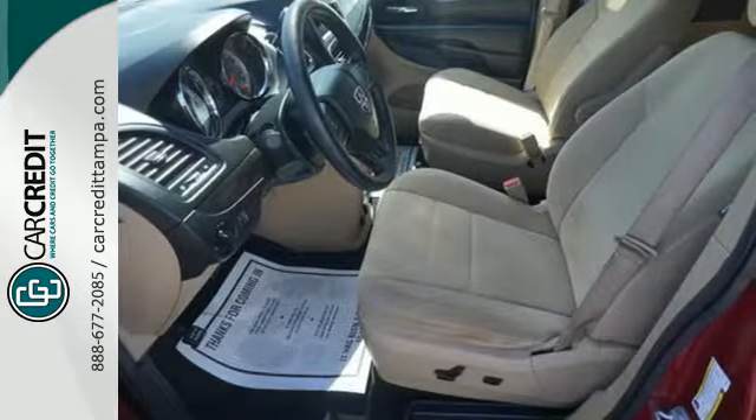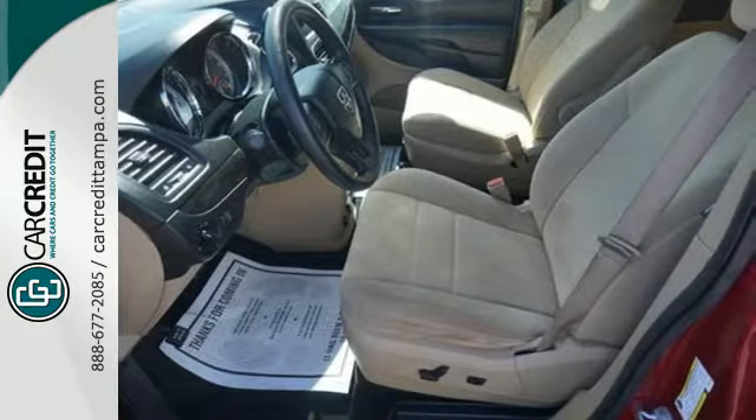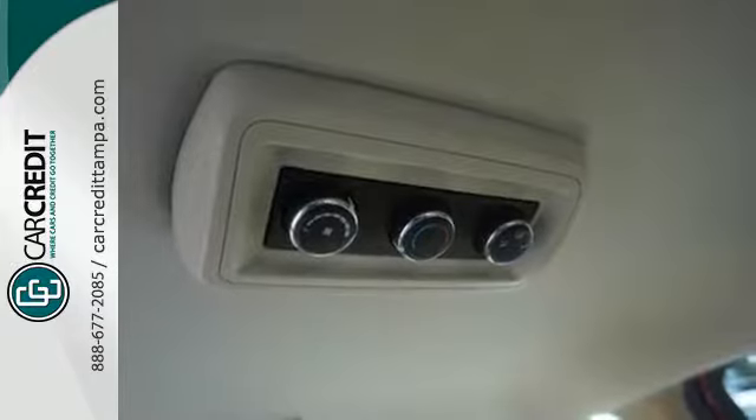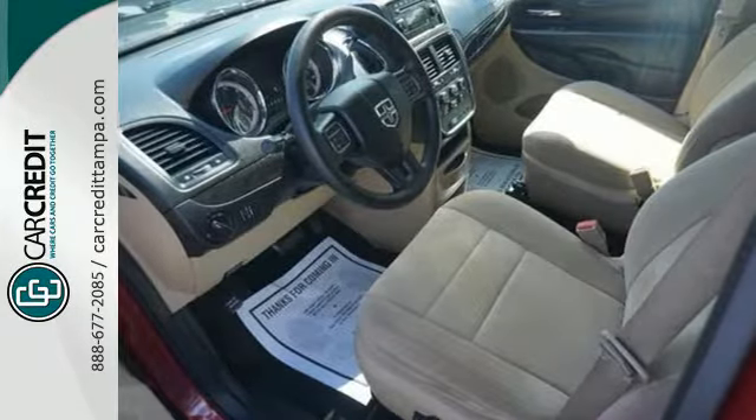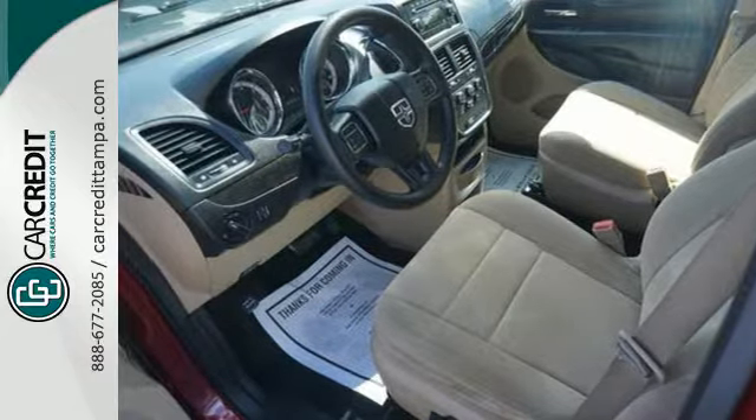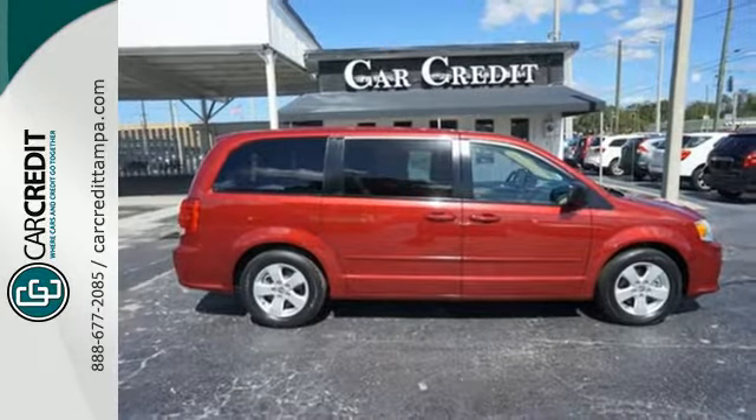It features heated mirrors, speed control, and a low tire pressure warning. It also has multiple airbags, steering wheel audio controls, and stability and traction control. It's a vehicle that is as comfortable as it is practical. Test drive it today.